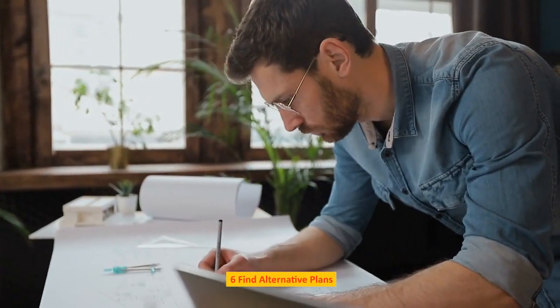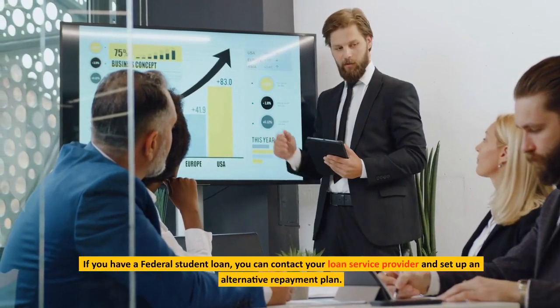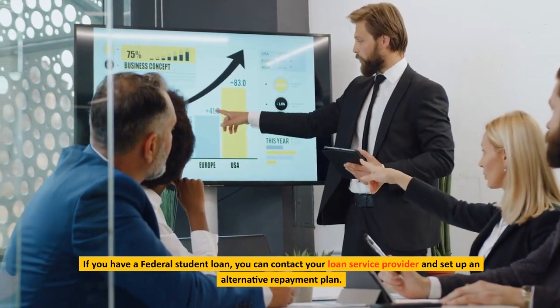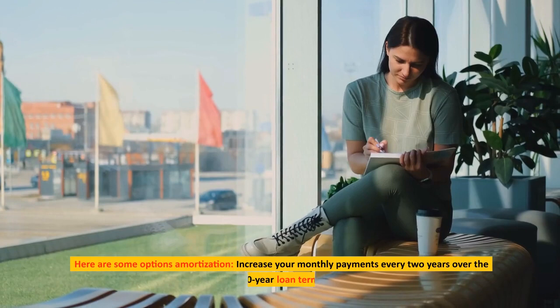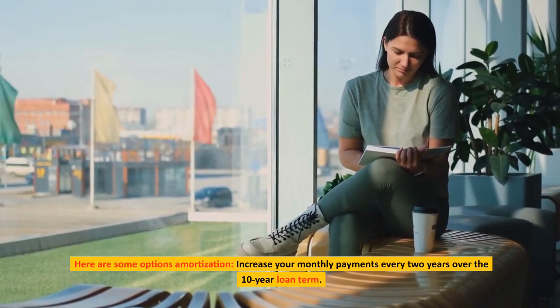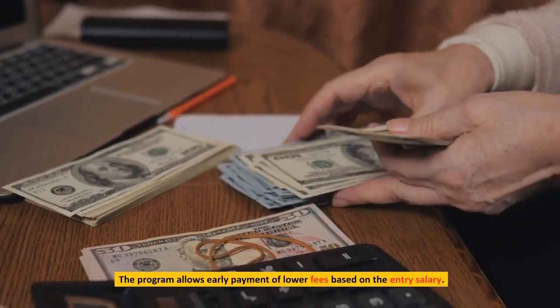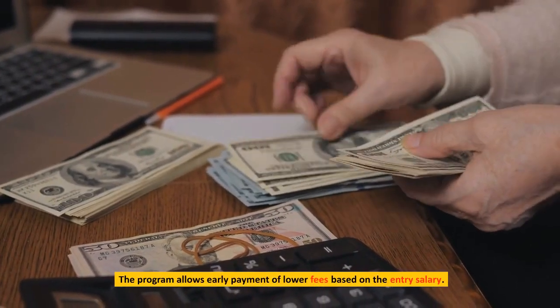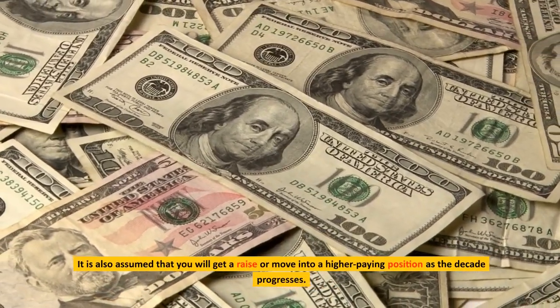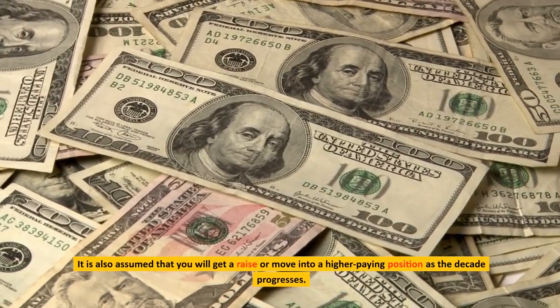Find alternative plans. If you have a federal student loan, you can contact your loan service provider and set up an alternative repayment plan. One option is amortization: increase your monthly payments every two years over the 10-year loan term. The program allows early payment of lower fees based on the entry salary, and assumes that you will get a raise or move into a higher-paying position as the decade progresses.